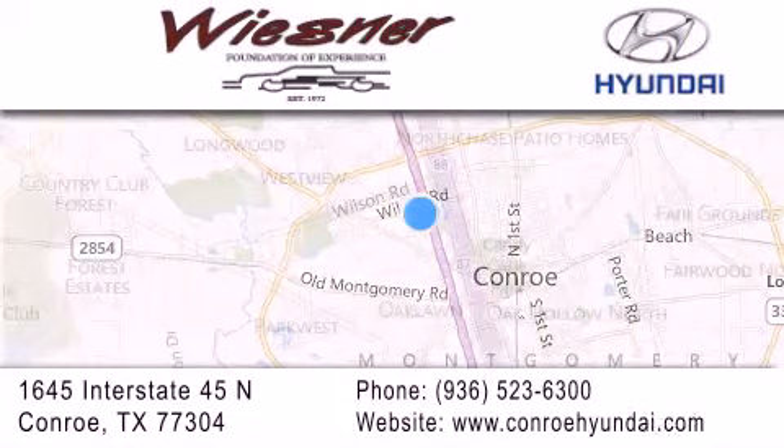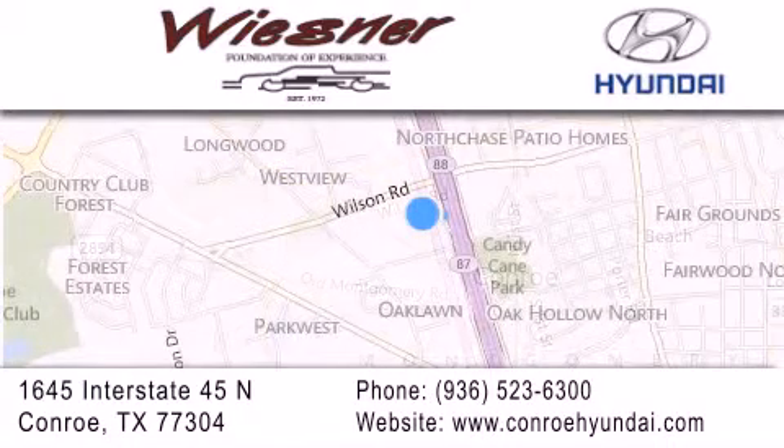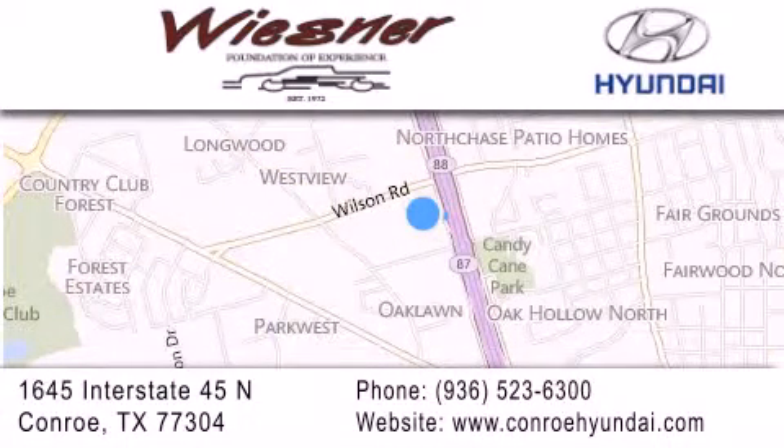If you have any questions, visit our website, give us a call, or stop by our dealership. We are conveniently located on Interstate 45 at the Wilson exit in Conroe. We look forward to serving you.